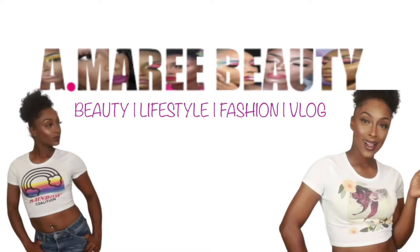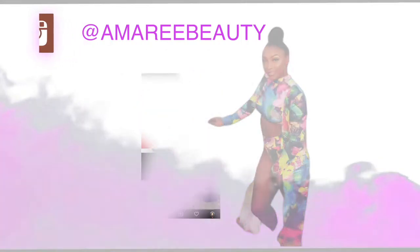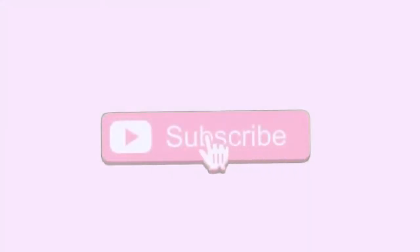Welcome back to my channel, I am your favorite girl Amary and today we're going to be doing a drugstore haul. We've been doing a lot of shopping here and there, picking up things from different little stores, and I wanted to share with you guys the products I've been finding because I haven't done hauls in a minute and I miss doing hauls on my channel.